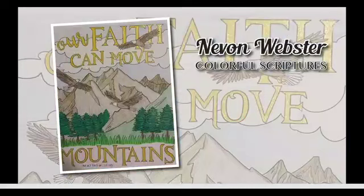Next up is Navon Webster. The first thing I noticed is the glitter coming from the lettering and some other places — it really stands out. I love glitter gel pens; they really make a picture pop. Navon, you did a very good job. I like the earth tones and the mountains, the greens and the trees, but I especially love that glitter detail. Thank you very much for sending that in.